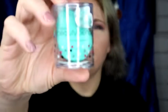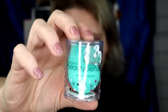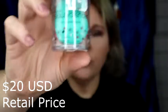It's the original Beauty Blender Makeup Sponge, and this one retails for $20.